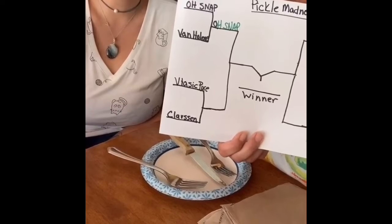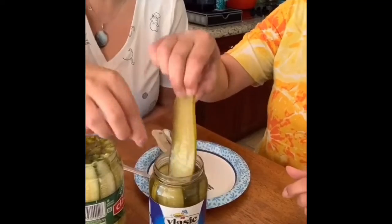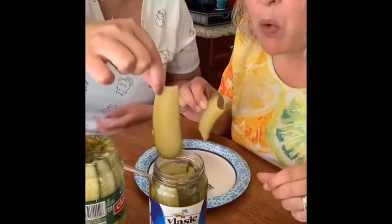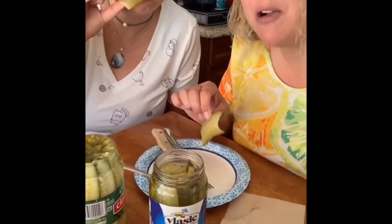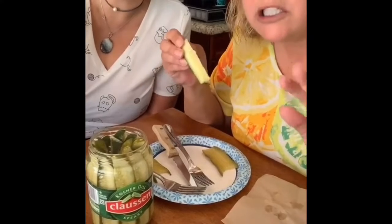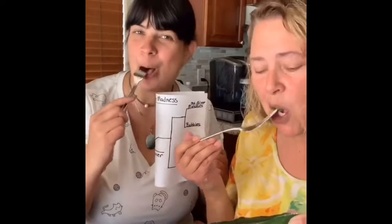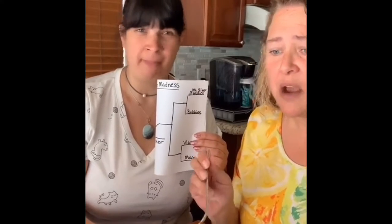Vlasic Pure versus Clausen. Vlasic Pure — I don't know about this. Clausen — garlicky, these are not bad. Not bad. O Snap and Clausen advance. Mount Olive versus Bubbies — not great.